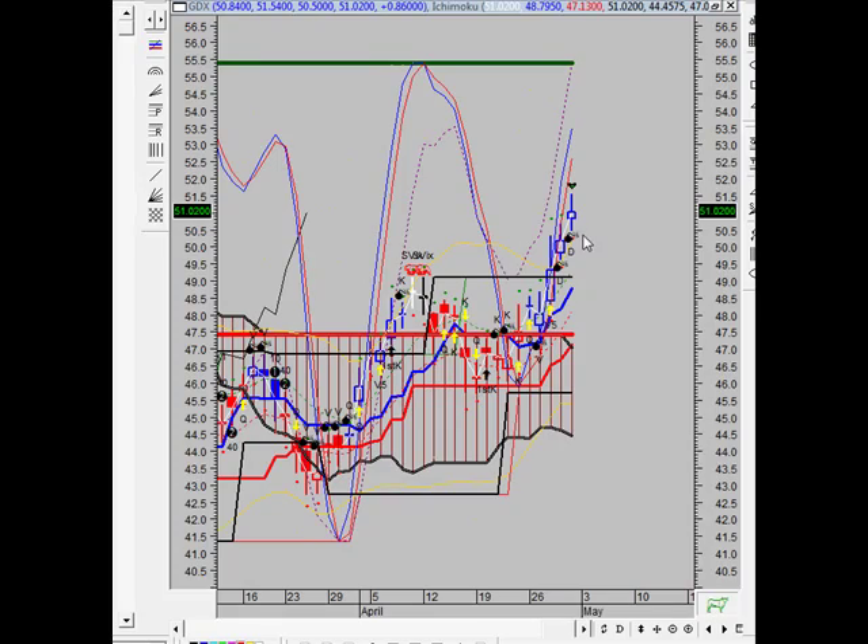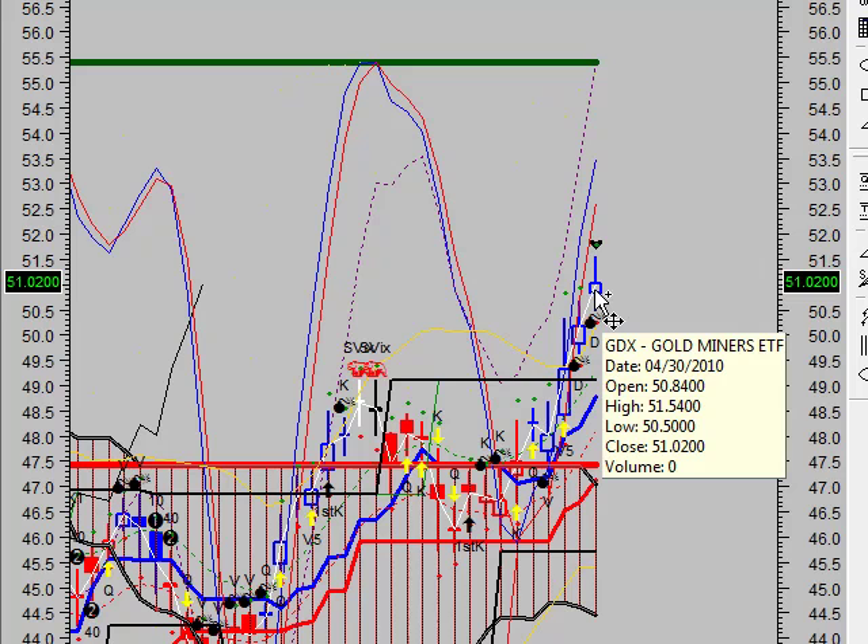In closing on the GDX, according to Friday's close we did anticipate a breakout, and today we're seeing a breakdown, so we'll have to continue to watch this one to see what's up. Moving right along now to bonds.